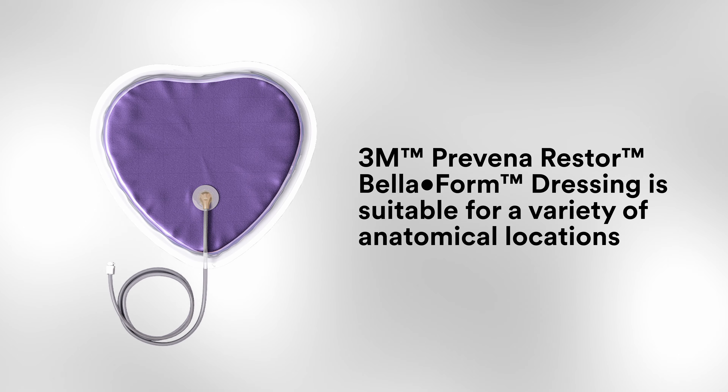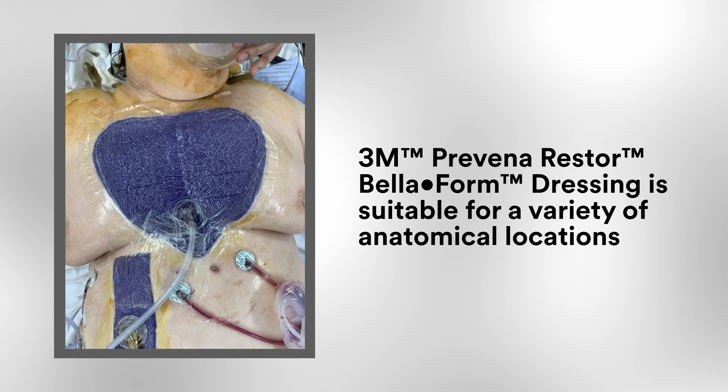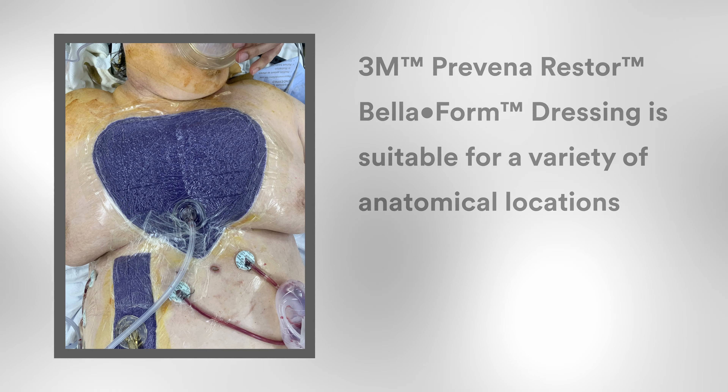So I used the extended coverage 3M Prevena Restore Beliform dressing to manage the soft tissue surrounding this incision. Isn't it fitting that the Prevena Restore Beliform dressing has a heart shape to it? I like to comfort my cardiothoracic patients by saying they will wake up with a beautiful purple heart on their chest.